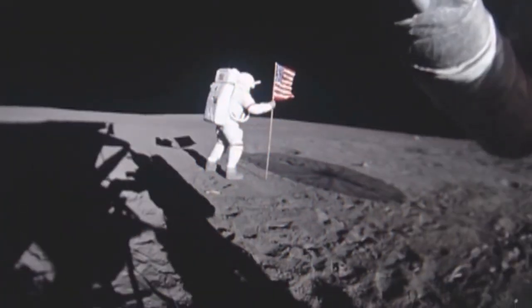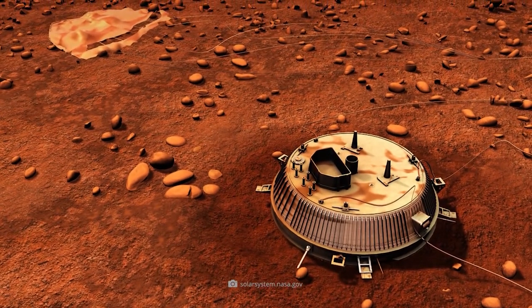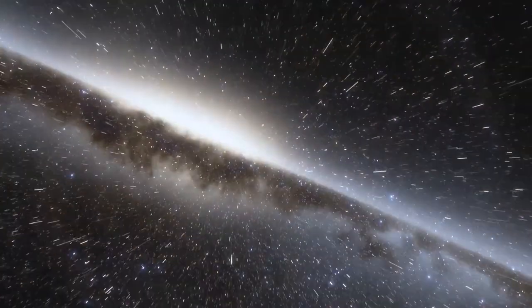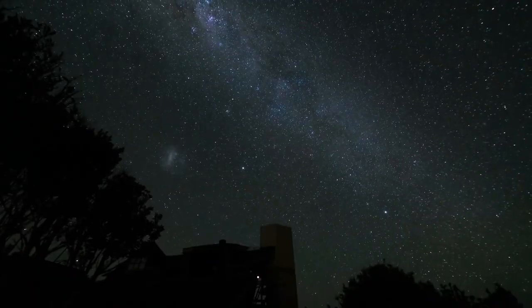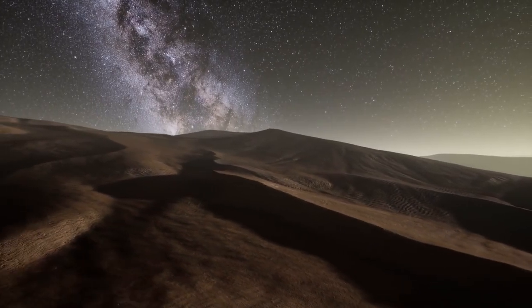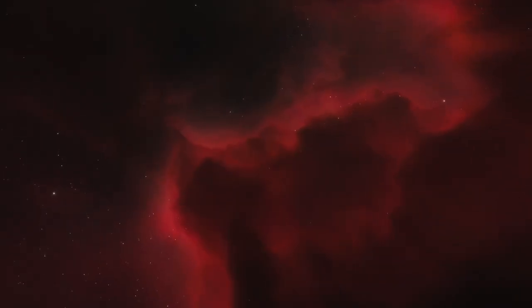We have sent people to the moon, sent unmanned spacecraft to other planets, and shifted our gaze in search of new worlds to galaxies millions of light years away. Insightful observations have always accompanied all of these astronomical achievements, but the universe is still filled with many unanswered questions that serve as a constant reminder that we still have a long way to go before fully comprehending the cosmos.